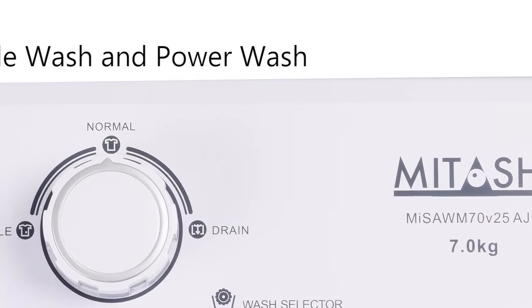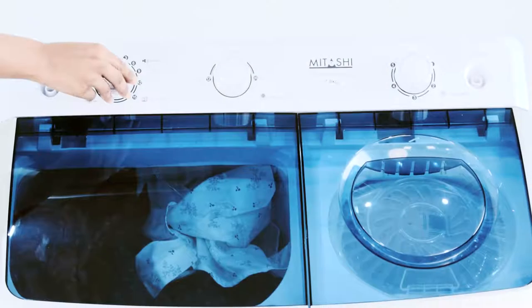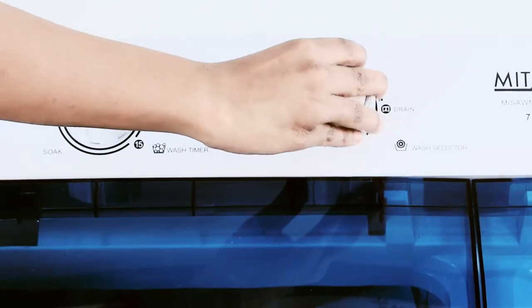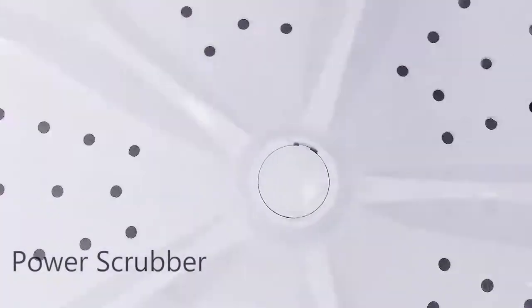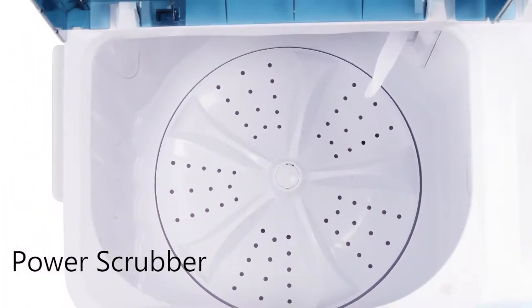Efficient wash programs such as gentle wash and power wash ensures thorough cleaning performance every time. The machine has a power scrubber for your fabrics which gives you perfectly clean clothes that equals to a hand wash.